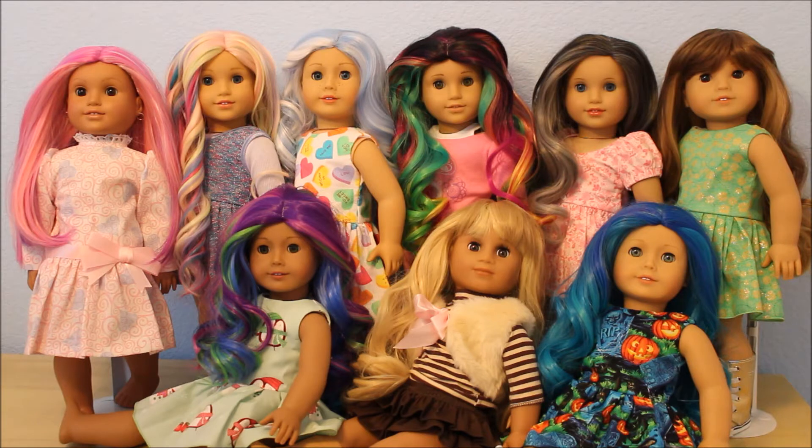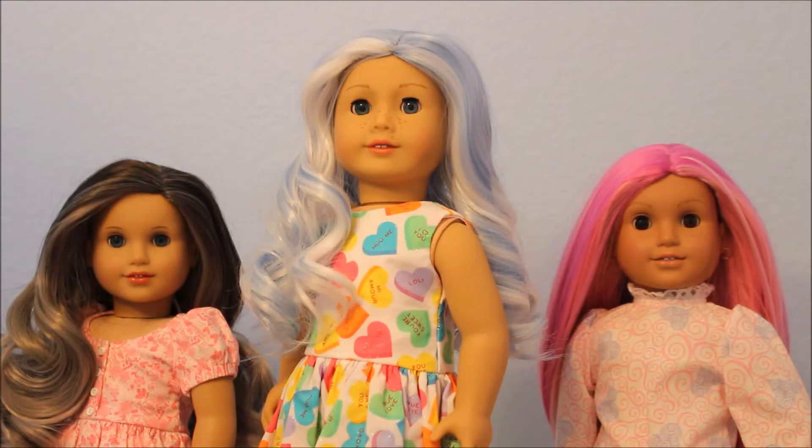If you're new to my channel, I'm So For Dolls — I'd love to have you subscribe. I do a lot of reviews on my channel. I've been collecting American Girl for 21 years and collecting dolls for 40 years. So let's go ahead and get started and go through each doll and wig.